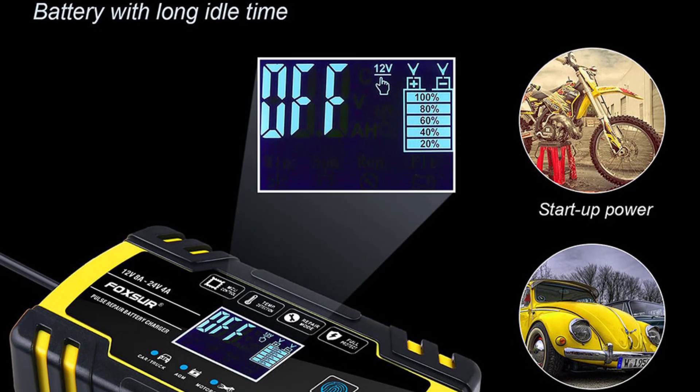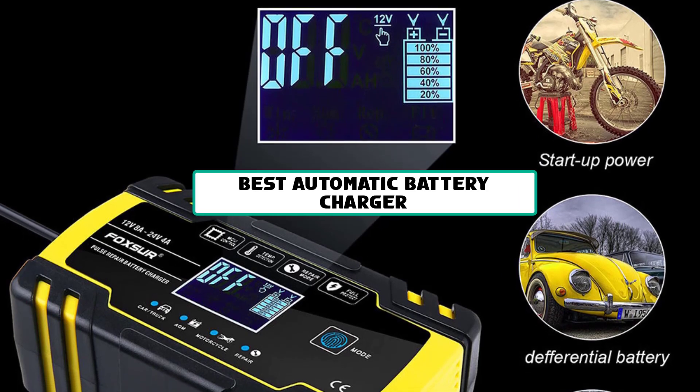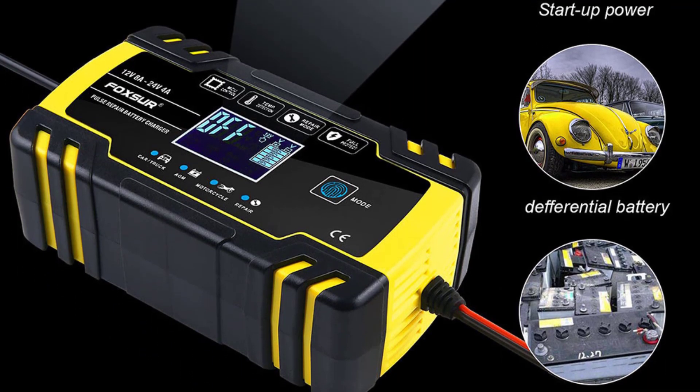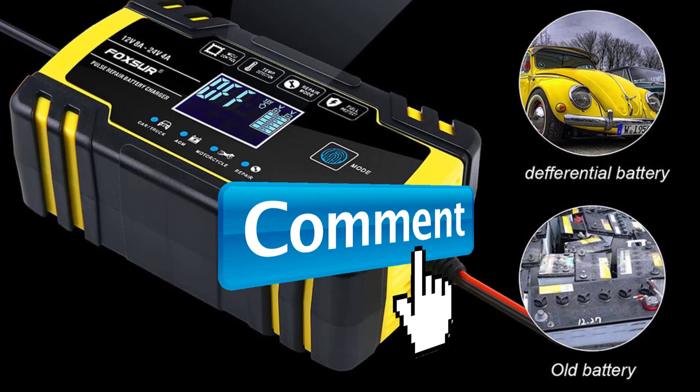Hey guys, welcome to the Gadget Lab. In this video we are going to check out five best automatic battery chargers. Please subscribe to the channel, click the bell icon, and many thanks to those who have already subscribed. If you like the video, don't forget to like and comment. Let's get started with the video.